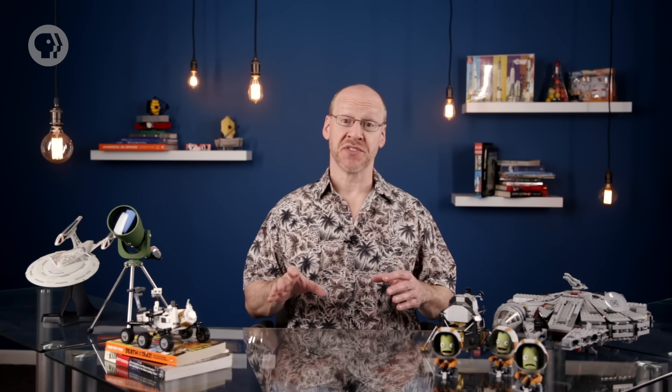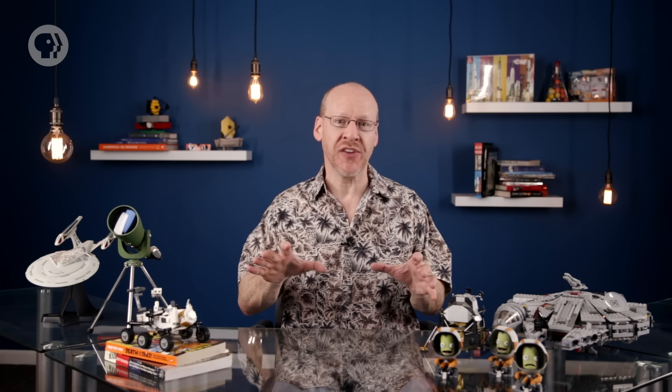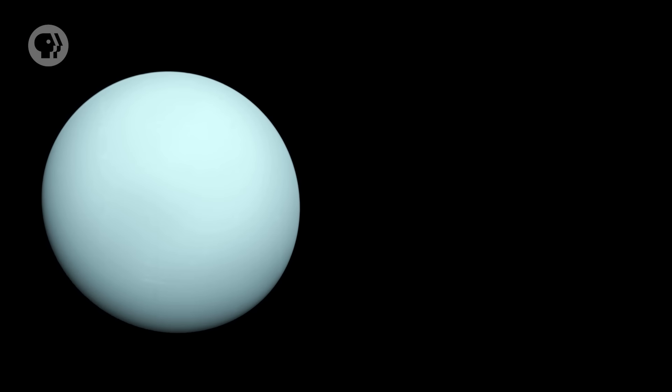There are five planets in our solar system you can see without a telescope — well, six if you include the one you're sitting on. But there are two more big ones out there, orbiting the Sun out in the cold depths of the outer solar system: Uranus and Neptune.